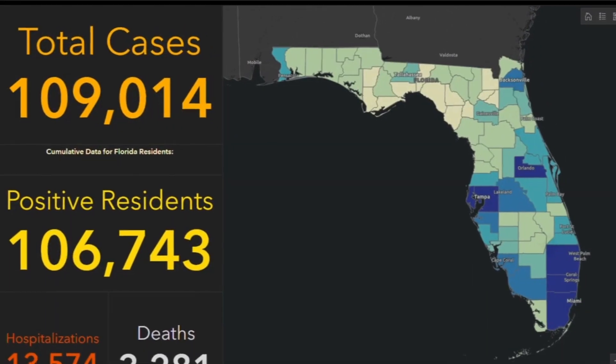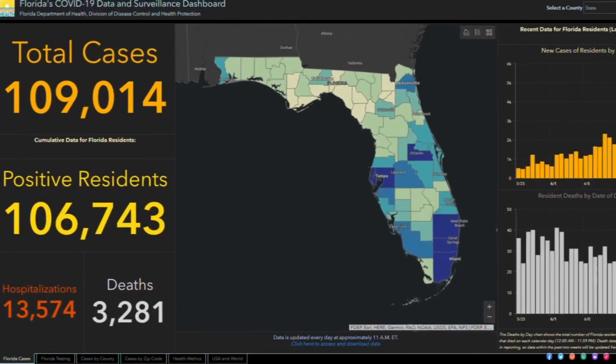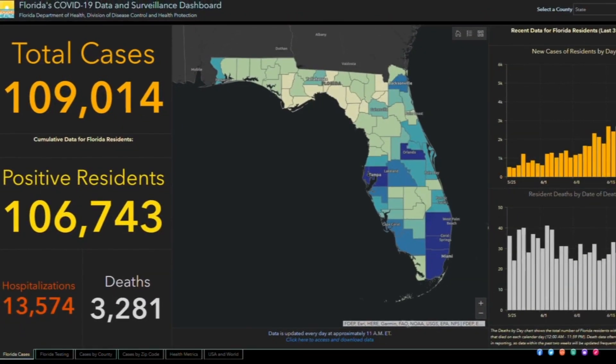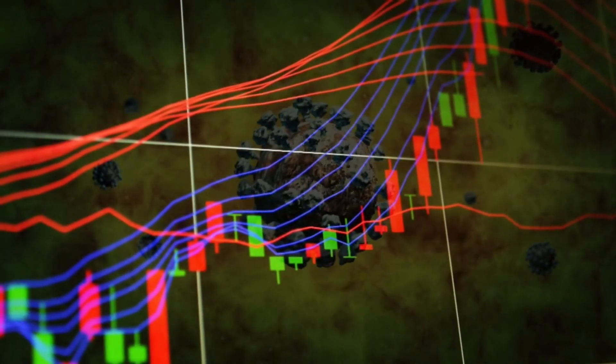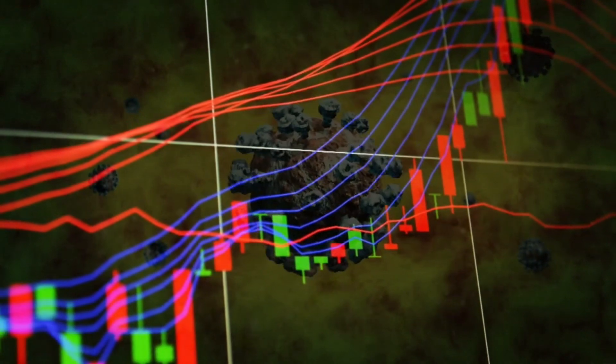Something else you'll notice missing from this dashboard is the percentage of people testing positive out of each day's results. That number is important because infectious disease experts believe this is a good way to track how the virus is spreading right now.